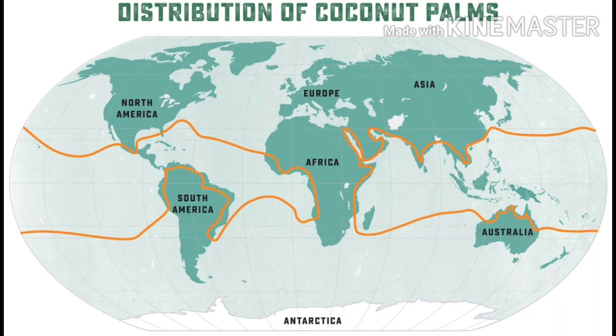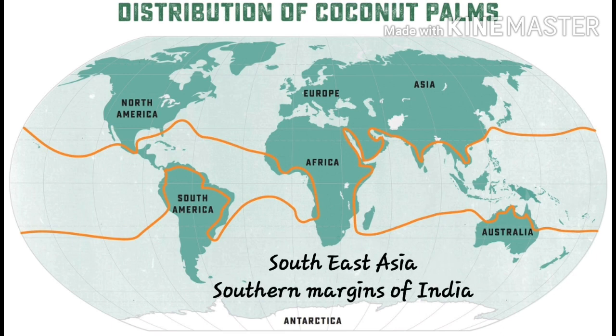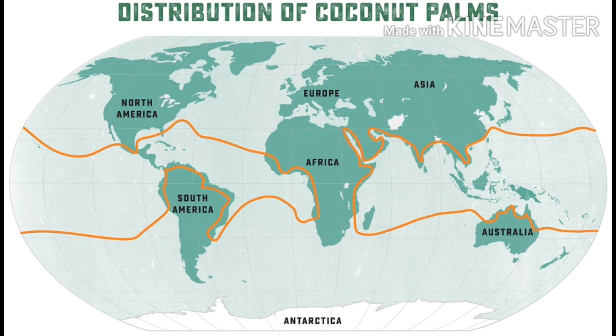Origin and Distribution: The origin of coconut is a matter of controversy. Most authorities claim it to be a native to South Asia. Recently, it was proposed that there are two geographical origins of coconut cultivation: Southeast Asia and the southern margins of the Indian subcontinent. The main coconut growing areas are located in Asia, West Indies, South America, and West and East Africa.